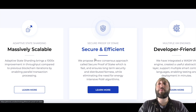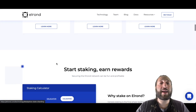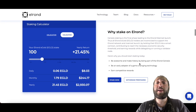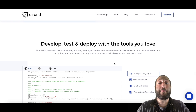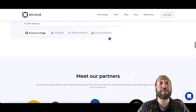Elrond is attempting to be the backbone of a permissionless, borderless, globally accessible internet economy. You can also stake your Elrond and earn a pretty handsome APY. Some reasons to stake: be part of the Elrond genesis, be an early adopter of game-changing technology, earn competitive rewards, and build on the Elrond blockchain using popular languages like Rust, C, and C++.